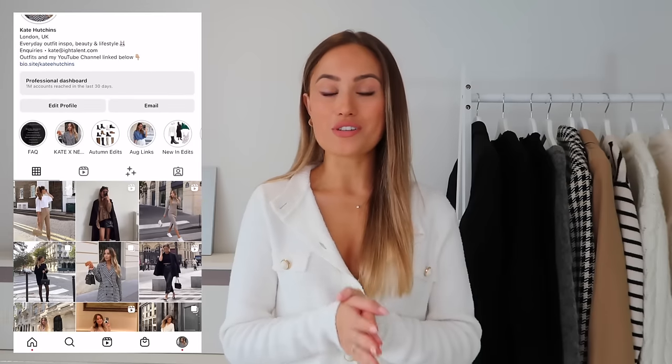Hi guys, welcome back to my channel — or if you're new here, hello, my name is Kate. Today's video is all about the autumn capsule wardrobe: how to build it, how to style it, and what you need to make one. I'm sure lots of you will already know what a capsule wardrobe is, but just to recap: